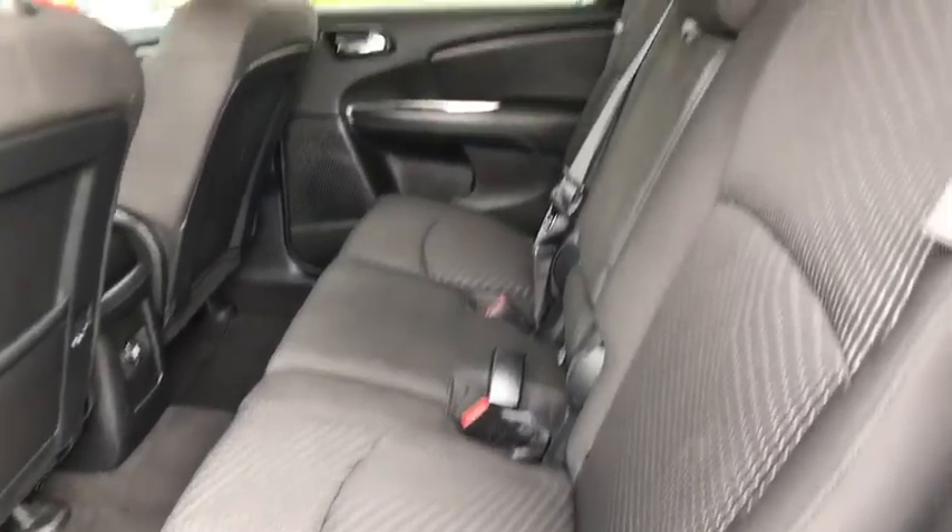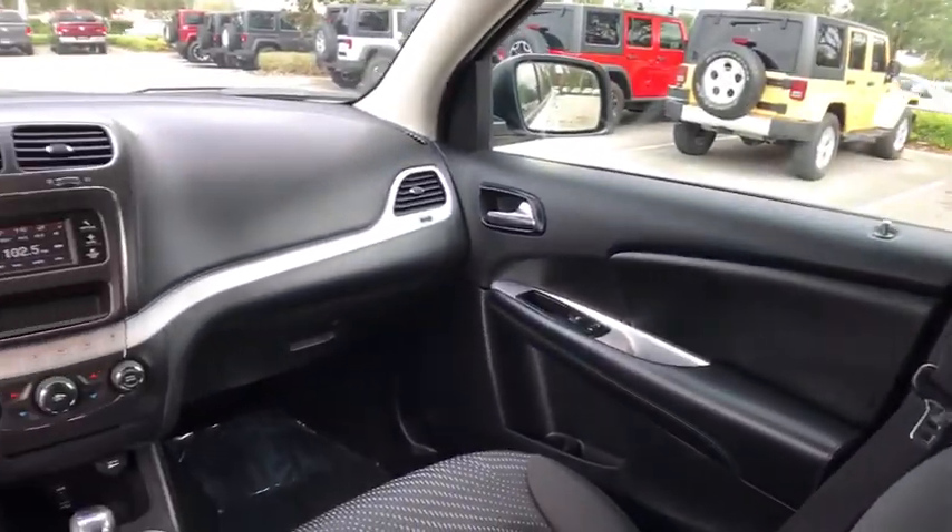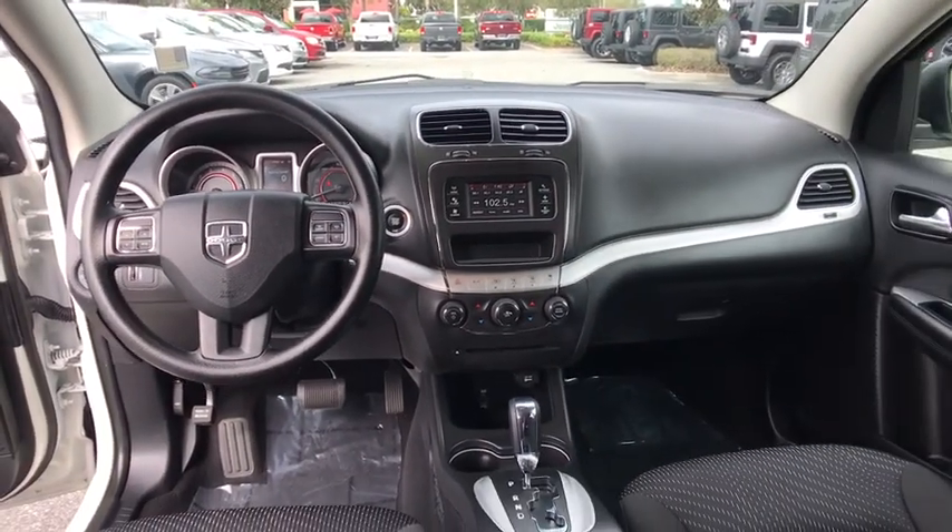Floor mats, AM-FM stereo radio, front wheel drive, rear defrost, MP3 player, power door locks, CD player, child safety locks.